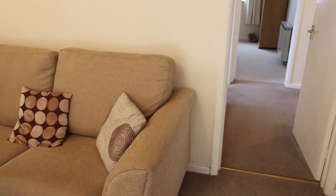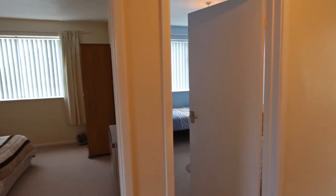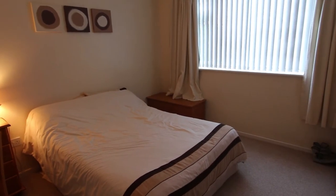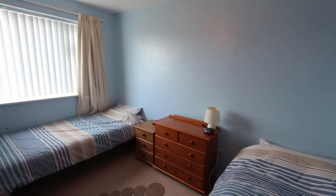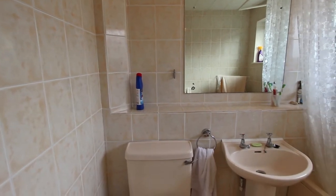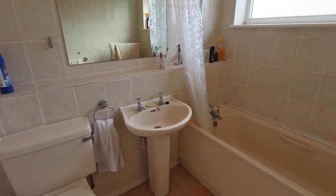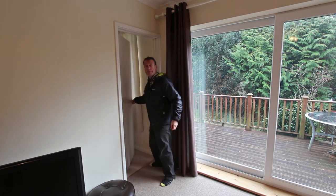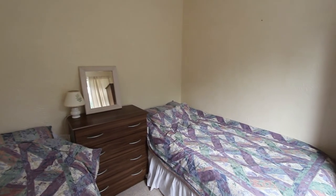Matching carpeting continues through to the hallway where there are two double bedrooms at the front of the bungalow. The nice neutral theme of decor and carpeting continues through the front bedrooms. There's a combination of electric storage heaters and electric heaters around the bungalow. The bathroom is a little bit larger than what I'd expect to find in a bungalow like this — it's got fully tiled walls and a tiled floor as well. Just off the lounge here there's a third bedroom, or possibly a dining room, at the back of the bungalow with a much more private outlook.